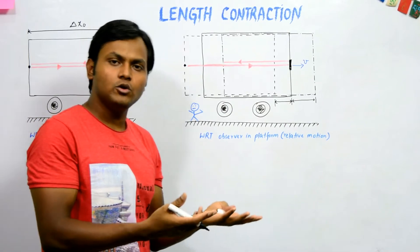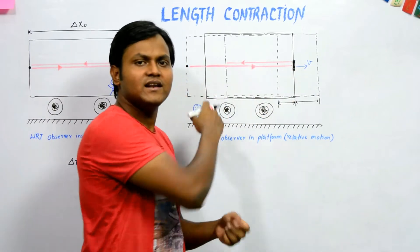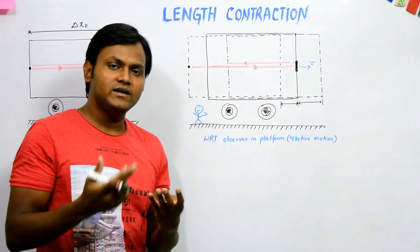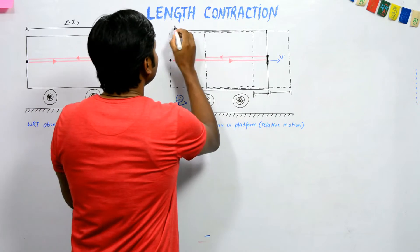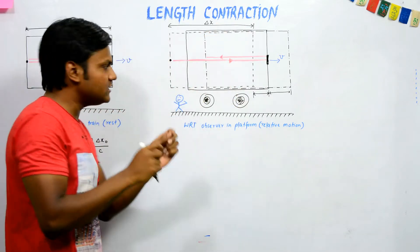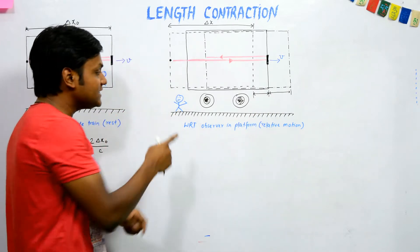This observer also watches the same process: light is emitted from one point, goes to the mirror, gets reflected, and comes back. He wants to calculate the time period for the light to make this round trip. For him, the longitudinal length of the train — the distance between the mirror and the bulb — is del x.